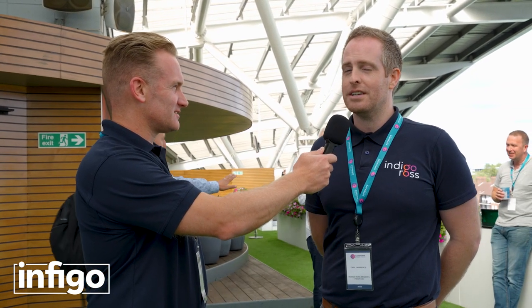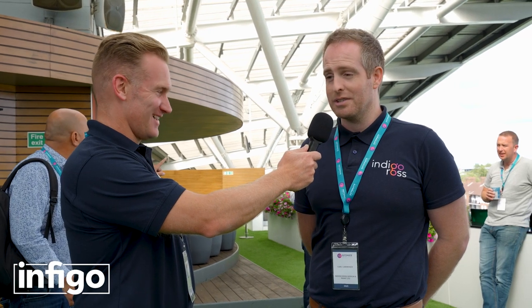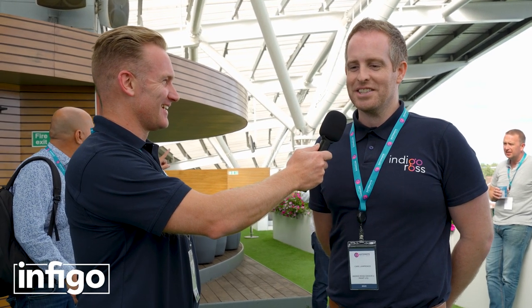Carl, you've been a loyal customer for many years now and you've probably seen many changes to the platform. Would you like to share some of the highlights? So when we started, it was Infigo Editor. It's now MegaEdit, obviously, and it's very, very different to when we first used it.